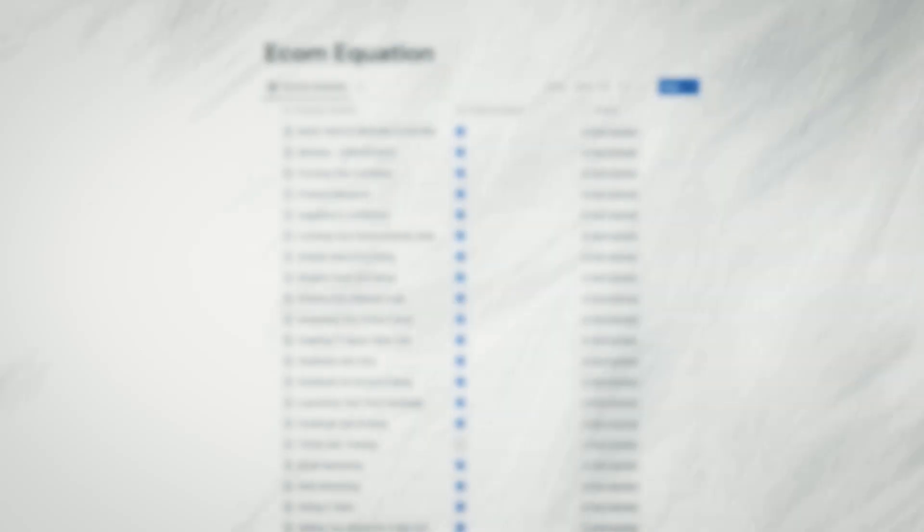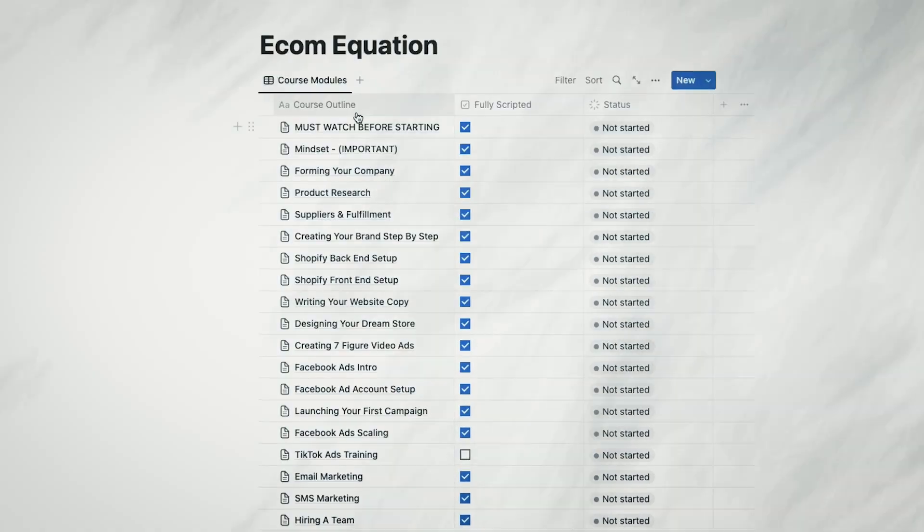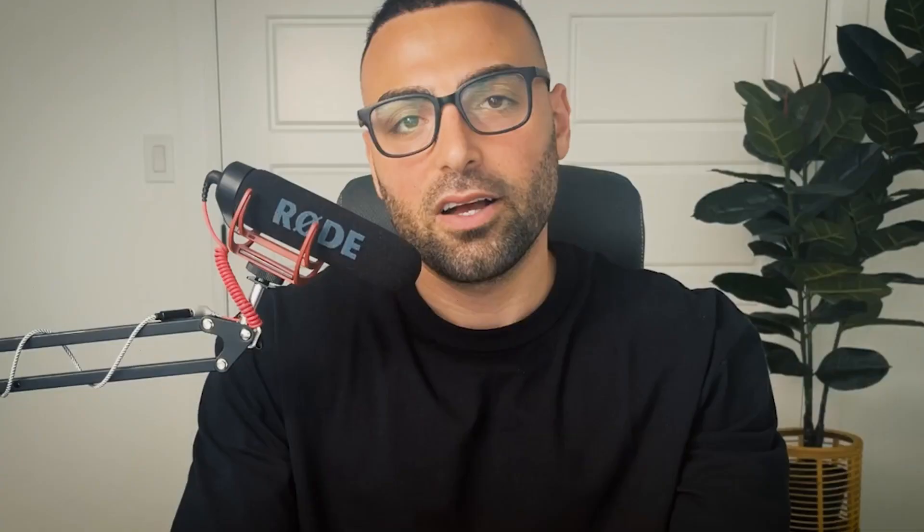Now that you've created a Shopify store, it's time to design and set up your store. I know it can seem intimidating but I've created a full A to Z video guide on how to do this — you'll find the link in my description below. With all of that out of the way, it's time for product research. I actually love using Etsy for design ideas and inspiration.